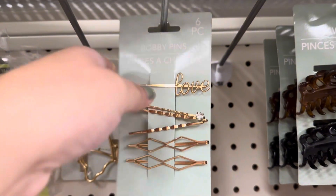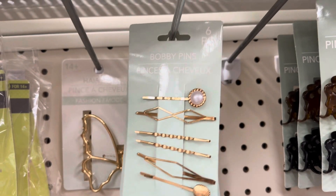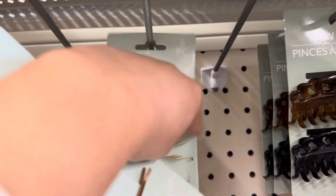These look really fancy — I'm definitely going to pick up one of these. This says 'Love' and it's a six-piece set of bobby pins. They also have this other style right here.